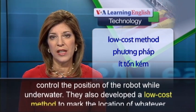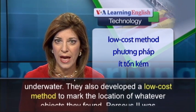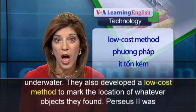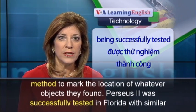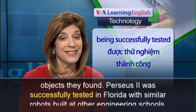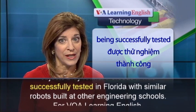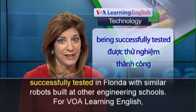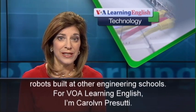They also developed a low-cost method to mark the location of whatever objects they found. Perseus II was successfully tested in Florida with similar robots built at other engineering schools. For VOA Learning English, I'm Carolyn Persuti.